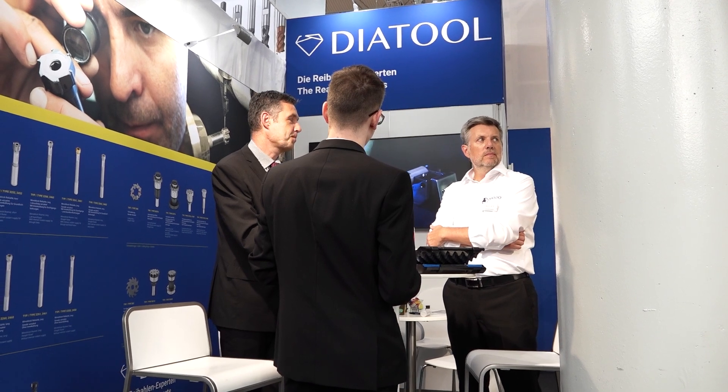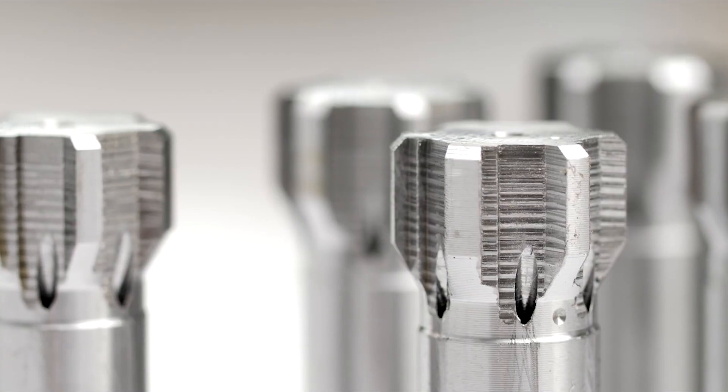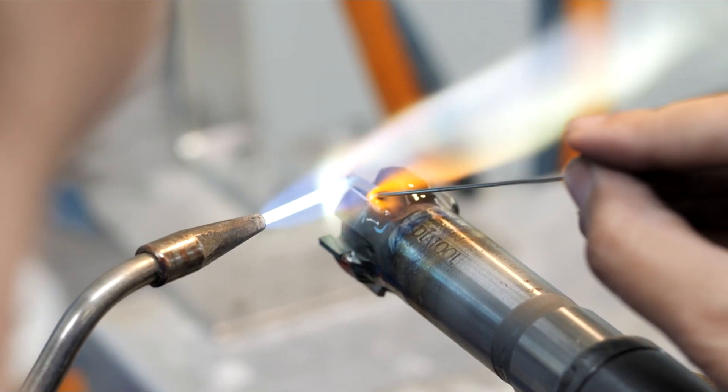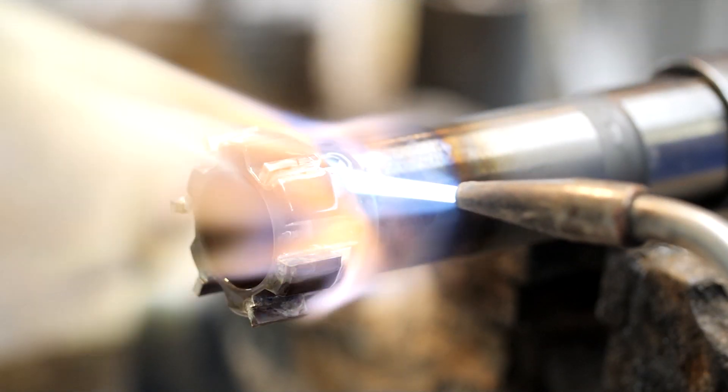What happens when a customer comes to DiaTool with a problem — what do you ask them? We ask a lot. We have a standard questionnaire, but with the experience most of us have from doing this for years and years, we know all the questions to ask. We want to know about the machine tool, the coolant, the fixturing, the pre-reaming processes, the material grade — whether it's a casting or whatever the raw material is. And we'd like a part print as well — that always helps.